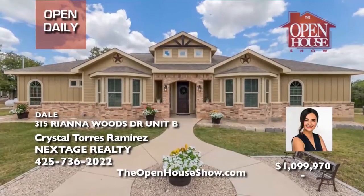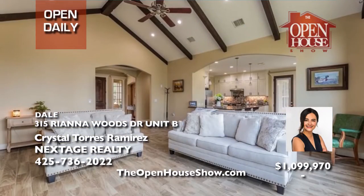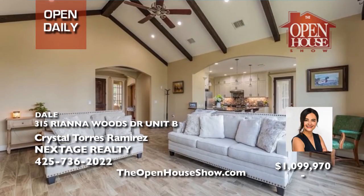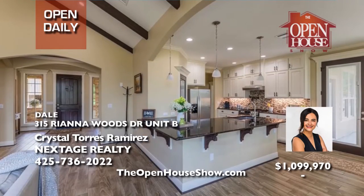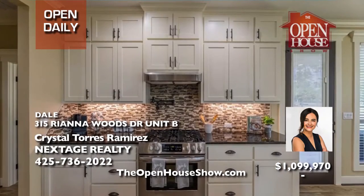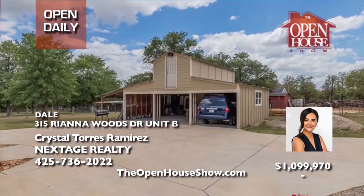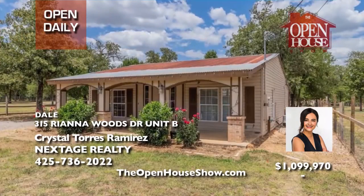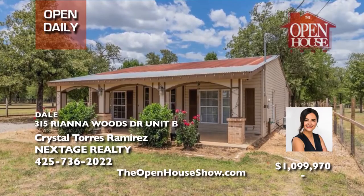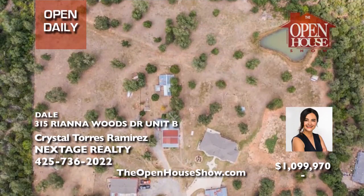Crystal Torres Ramirez says, welcome home to 5.548 acres: a beautiful main house, a casita guest house, a stocked pond, a chicken coop, a shed, a carport with spare room above it, a garden, and more. The home features big windows in the living room, five bedrooms, and two-and-a-half baths. The casita has income potential with one bedroom, one bath, and a kitchen. It's fenced with no HOA. Call Crystal.